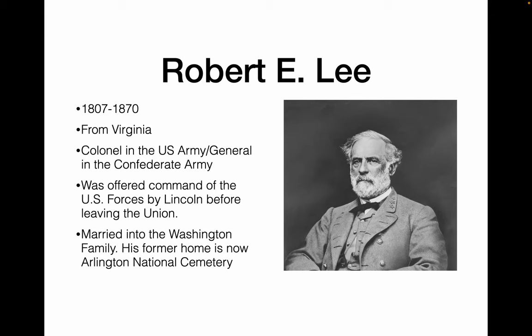Robert E. Lee, 1807–1870 from Virginia, was a colonel in the U.S. Army before leaving and becoming a general in the Confederate Army. He was actually offered command of the United States forces by Lincoln the night before he left to join the Confederates instead. He married into the Washington family — he married a Custis, and the Custises were George Washington's wife's family. They also made his home into Arlington National Cemetery on purpose, so he couldn't move back there at the end of the war.